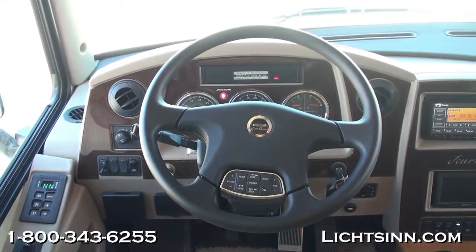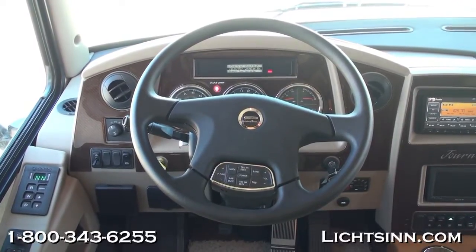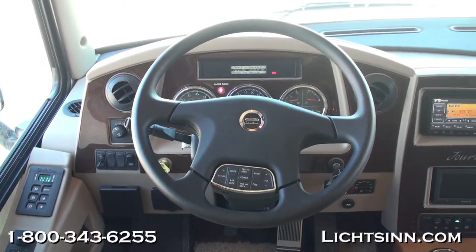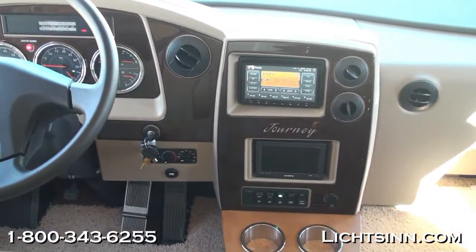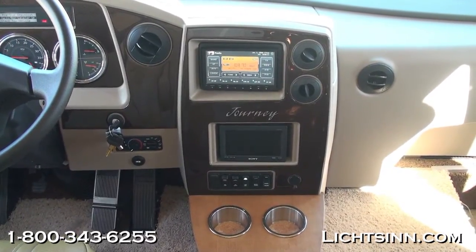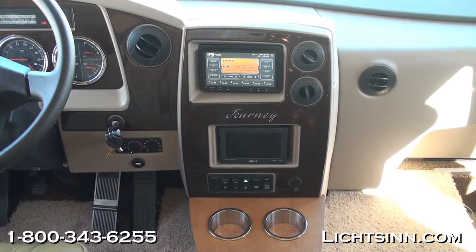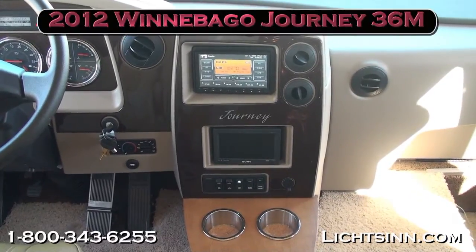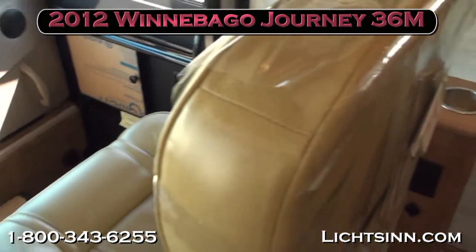Redundant steering wheel controls operate the radio and exhaust brake. The powered and heated mirrors are also featured. All-new for 2012 is the infotainment system, which includes Bluetooth hands-free calling, GPS navigation for the U.S. and Canada, a 7-inch touchscreen monitor, and a second monitor below that displays the rear backup and side cameras. The system is also iPod, iPhone, and MP3 capable.